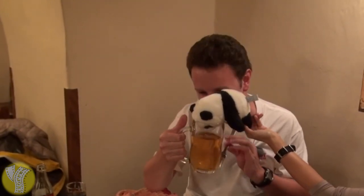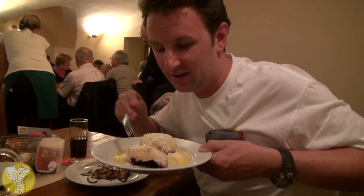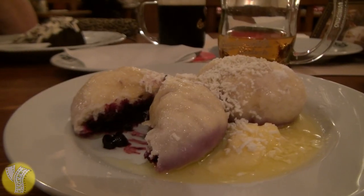And you've got to get yourself some Budweiser — the Czech Republic is home to Budweiser beer. After you've had your dumplings for dinner you can also have dumplings for dessert. You can get a fruit dumpling that has butter sauce and berries inside, or very popular is apple strudel. Both most delicious.